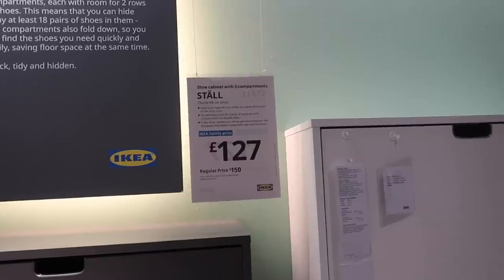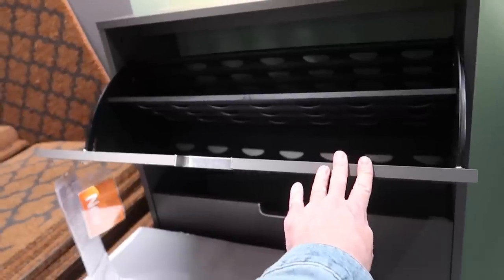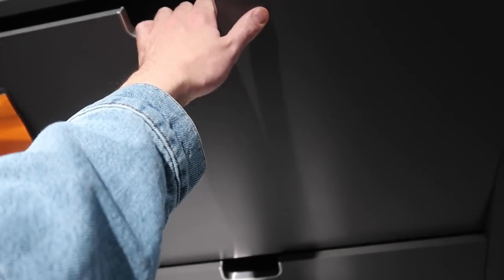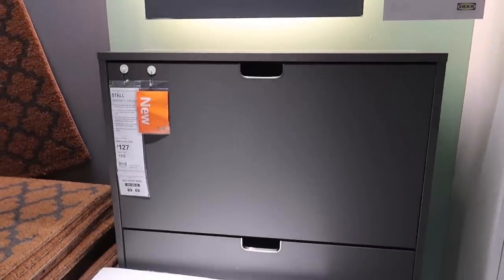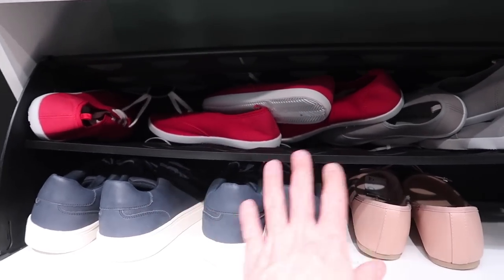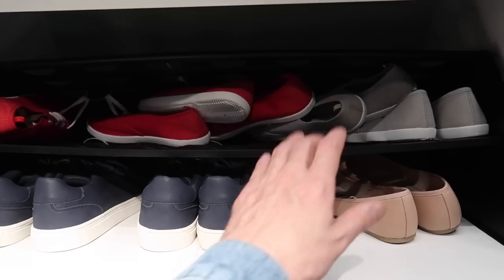They have folding-out shoe cabinets here for one hundred and twenty-seven pounds with the IKEA family card. This one is new, and I'm not sure how I feel about these to be honest. You can't see your shoes, which I guess is the point, but with the amount of opening and closing on a daily basis I feel like these might get a little flimsy. I almost prefer the metal shelf we just saw for twenty-two pounds. Let me know if you've got one of these and how you get on with it.